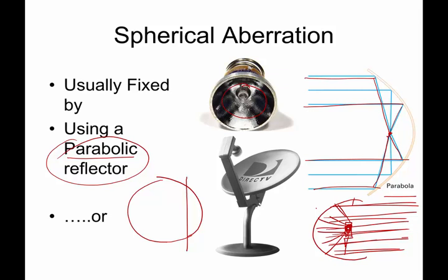If you have a satellite dish, the receiver arm right there is at the focus. The light comes in from satellites a long way away, and wherever it hits the dish, it focuses back onto that focal point.